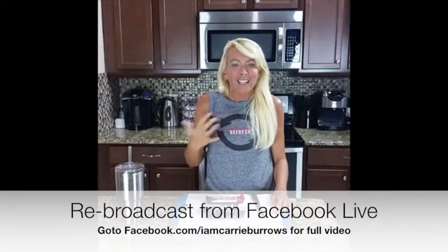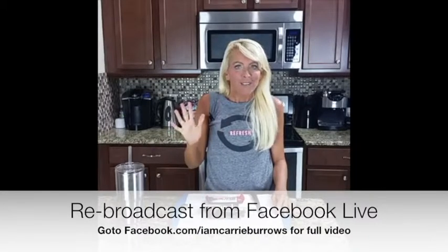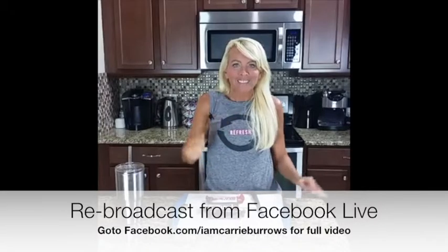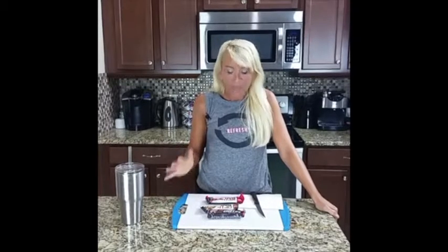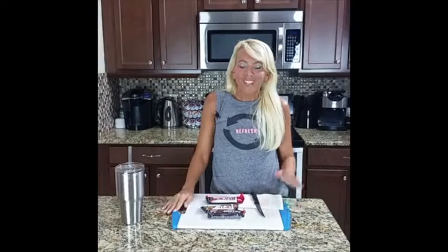Hey everybody, welcome to my kitchen. We are not doing a cooking with Carrie episode, we are doing a first impression, so thanks for joining me. Tonight we are testing more bars — I've got three bars we are going to taste test and a surprise announcement. I am Dr. Carrie Burroughs. I've been in the health and fitness industry for over 20 years and have helped thousands of people change their lives. I am the mom of three — hashtag twins.